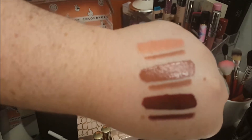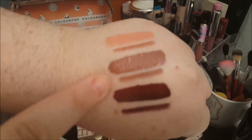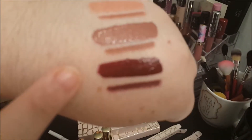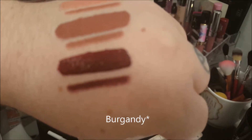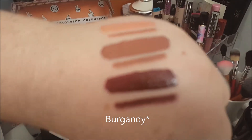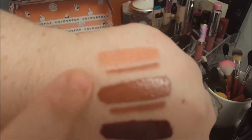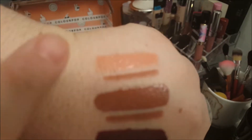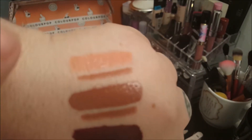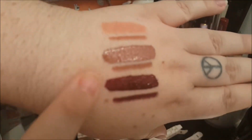Here are the swatches. In order we have Curvy, 951, and then Mamacita. Mamacita is really dark — it's like a dark berry. It's a gorgeous color. But I'm more drawn to these nude and pinky nude colors, and I'm in love with Curvy. I think it's so pretty. But all three of them are beautiful colors.